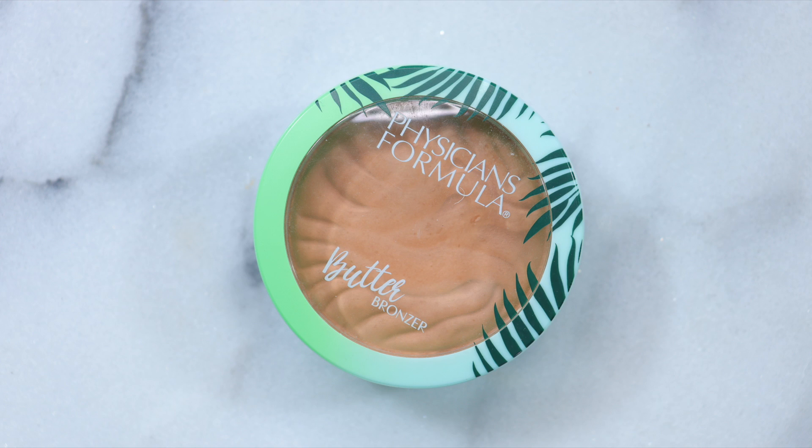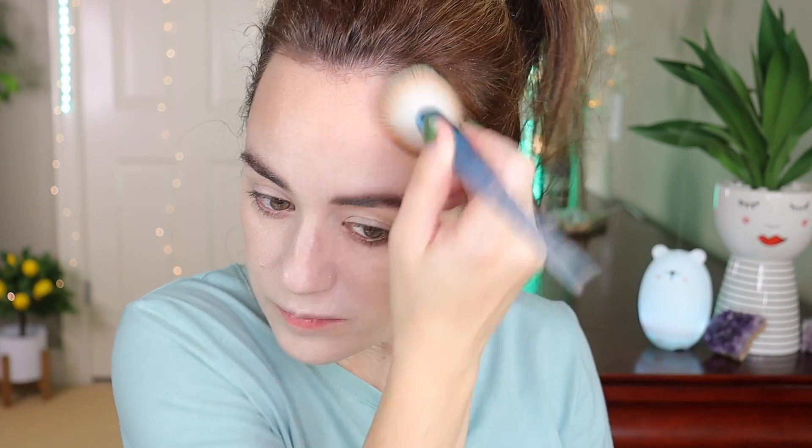Let's get into the bronzer — the Physician's Formula Butter Bronzer in the shade Light. Let's bronze and bring more color to this face. Oh, I love the smell! I've been buying so many bronzers lately. I would love to know if TikTok has influenced you to buy anything. I went in with products I knew I'd like.